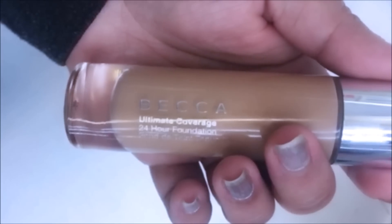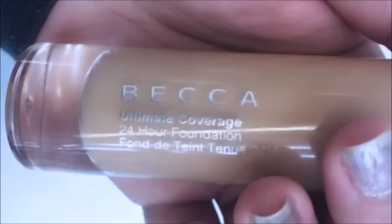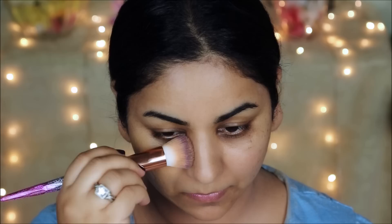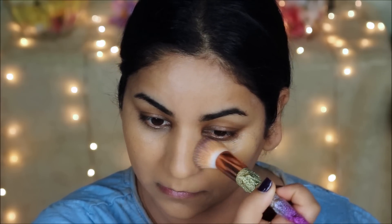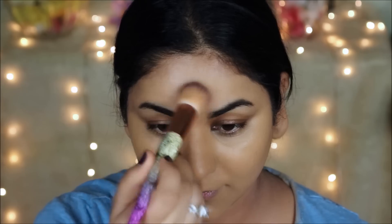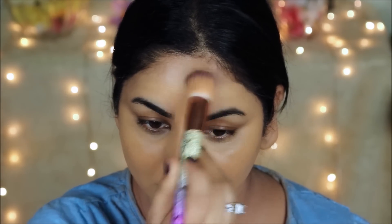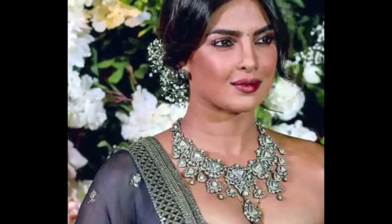For foundation I'm going to be using the Becca Ultimate Coverage Foundation — this is a 24-hour, long-lasting formula. I'm applying it with the flat top kabuki brush from HipDot. My shade is Olive. This is a full-coverage foundation and as you can see it's covering all my imperfections so beautifully.